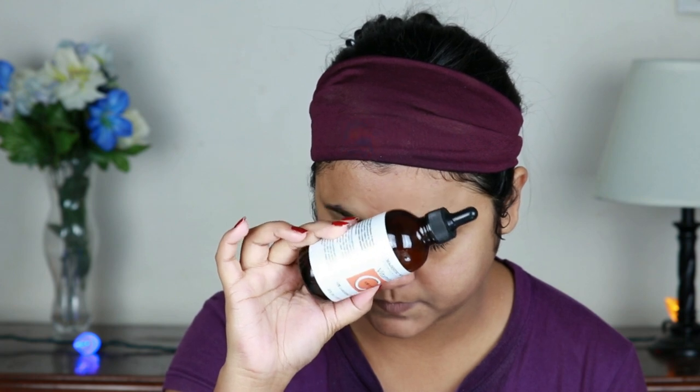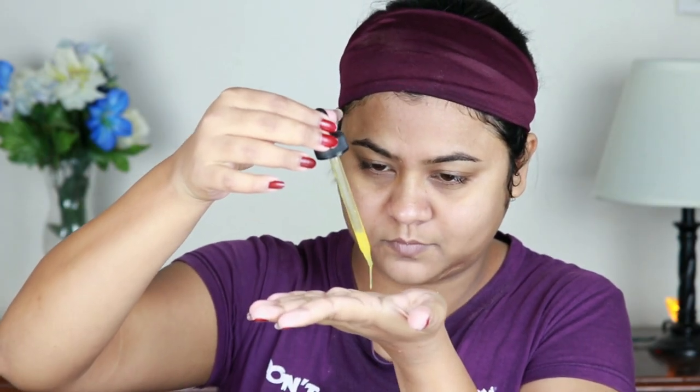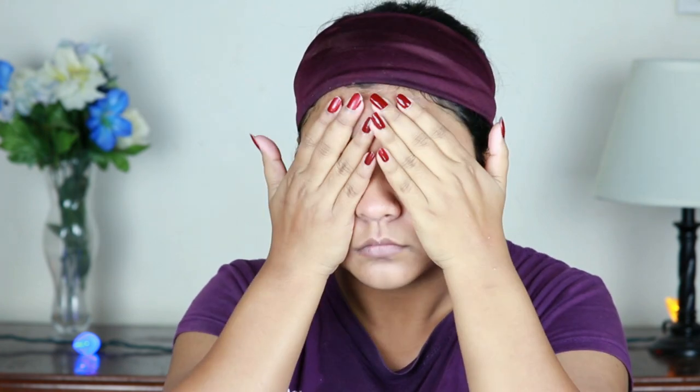Now I'm taking this vitamin C serum from Pure Majestic and taking a few drops on my palm. I first warm it up and then dab it on my face and neck — do not forget your neck. Always dab it; do not swipe it, because dabbing allows the product to go deep inside your skin. This is the best way to apply a serum — no matter what serum you are using, always just dab it.